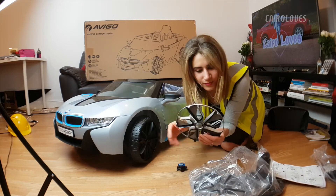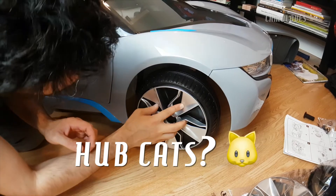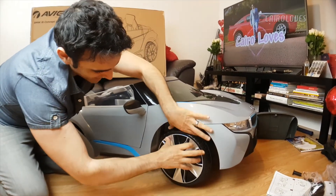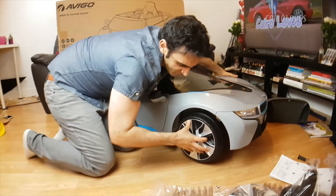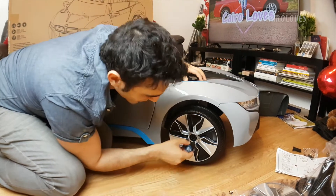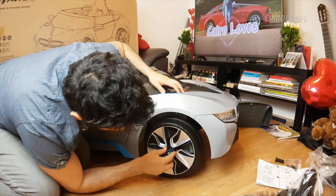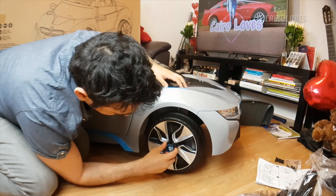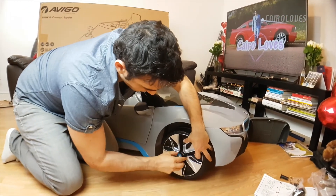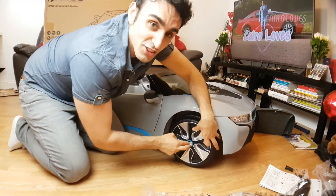The wheel itself has inserts where the hubcaps lock in - you just kind of force them in. They have inserts so you align the edges with the inserts on each corner. You just have to really push and shove it in there.